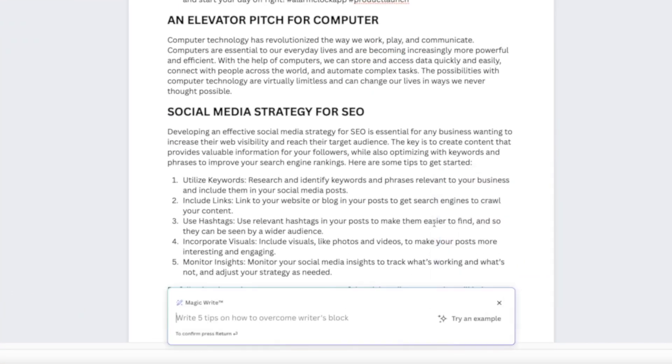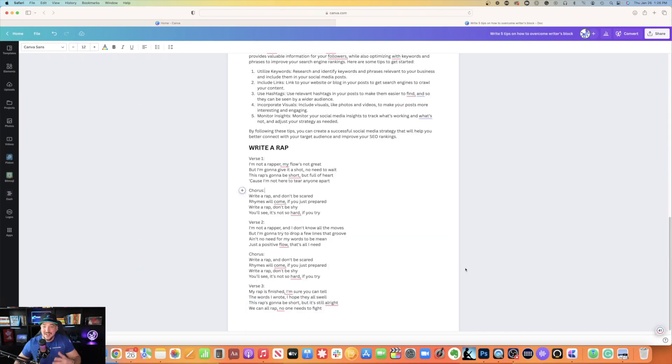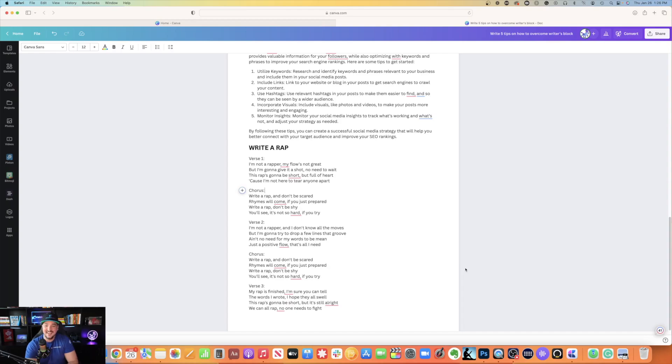Now let's make things a little bit more fun. I'm asking Canva to write a rap song. 'I'm not a rapper, my flow's not great, but I'm going to give it a shot, no need to wait. This rap's going to be short but full of heart, because I'm not here to tear anyone apart.' And it even gives you a chorus and then verse, chorus, verse. Not bad, Canva — who knew that you could rap?